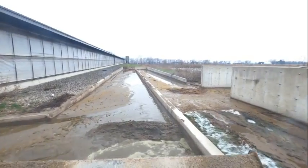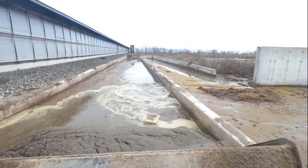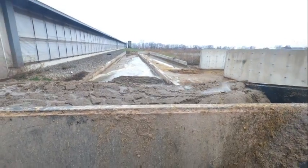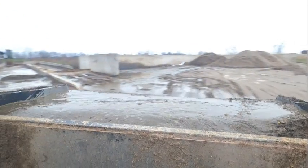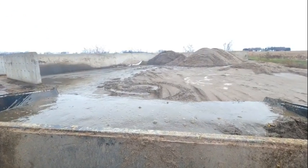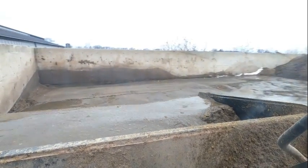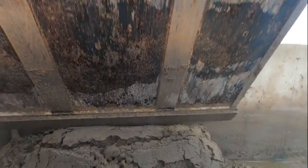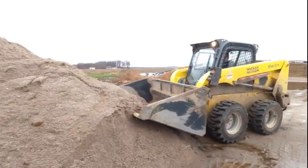When the flush water exits the barn, it goes into a settling lane that is on a 1.5% slope. This slows the flush down, allowing the sand to settle in the lane and taking the manure out to the pit. We then come in with the loader and reclaim the sand. The sand is then stacked on a stacking pad to let it dry out. The sand will be re-stacked to help it dry completely.